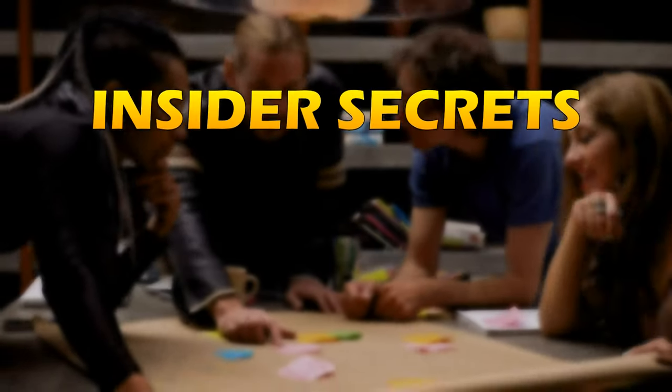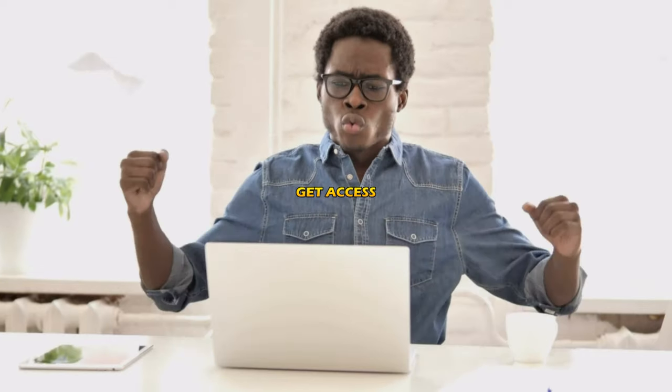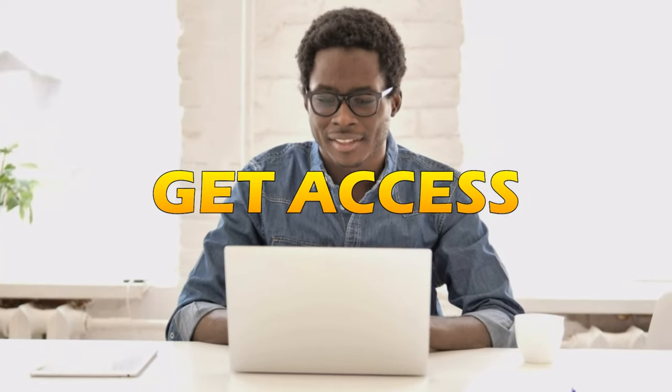Plus, I'm going to give you some insider secrets that will show you what digital product I sold that you can get access to and sell, so that you can literally just copy me, just like my students, and start making money as soon as tomorrow. So let's dive in.